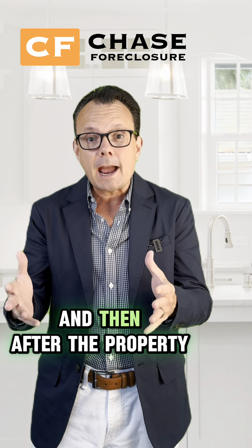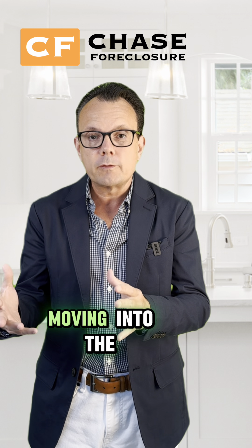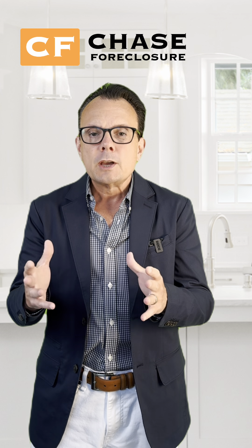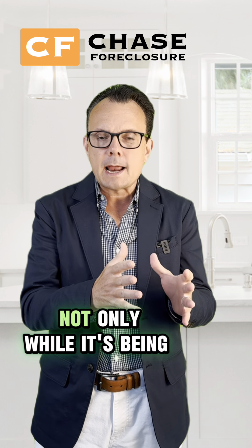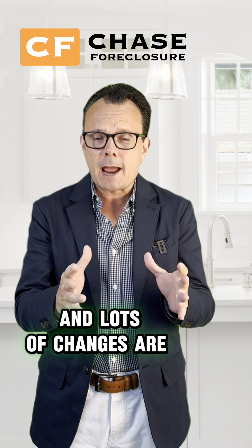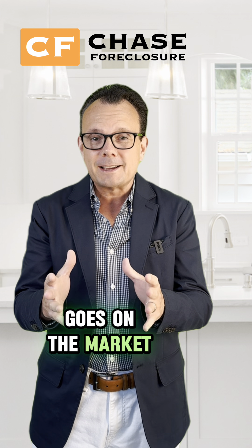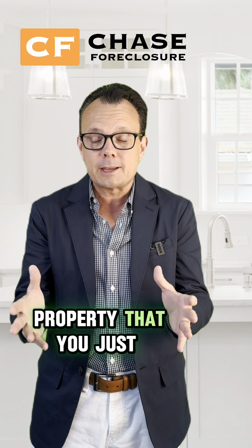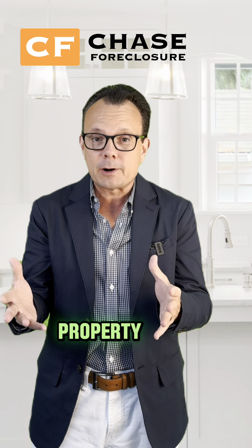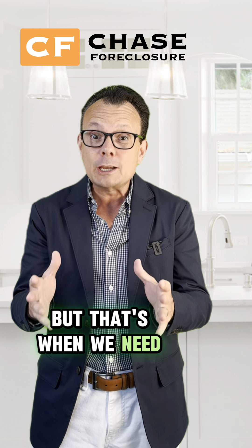And then after the property goes under contract with an end buyer, or maybe you have a tenant that's going to be moving into the property, making sure that property is being properly preserved. You need somebody visiting the property not only while it's being renovated — that's the exciting part, lots of changes are happening, and investors stay pretty much engaged during that stage. But once the home goes on the market, there are no changes. It's just looking at a property that you just got fixed up and cleaned up, and typically nothing's changing. So you're less likely to go out to the property at that point, but that's when we need you there the most.